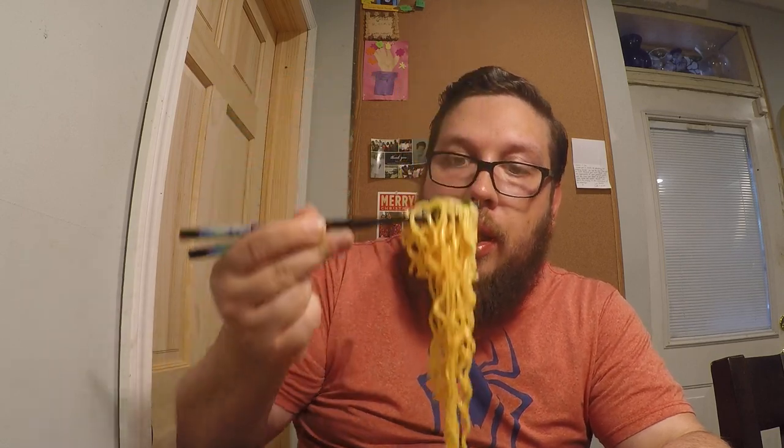So far, I'm not getting the impression that it's hotter than the 2X Spicy. Don't get me wrong — this is spicy, and if you don't like spicy things or if you're sensitive to spice, this is definitely up there in very spicy varieties. But it's not spicy enough that I really need to stop eating or cool down with something else. I'm thinking I could probably finish this whole bowl without any assistance.